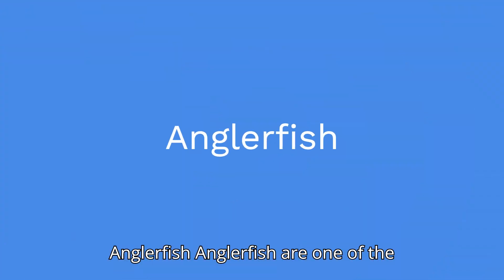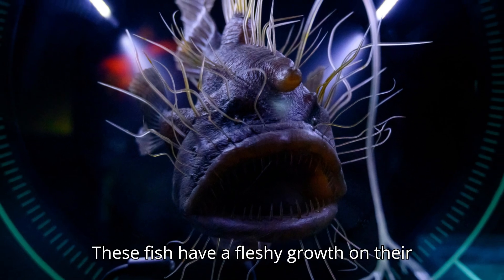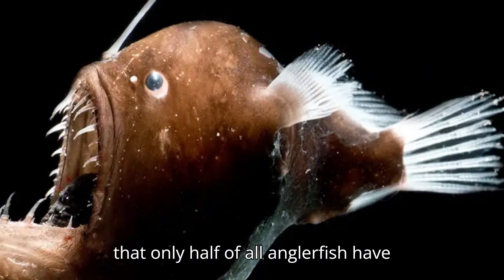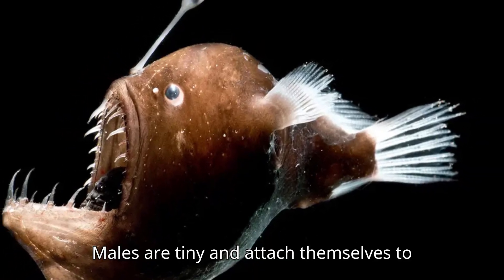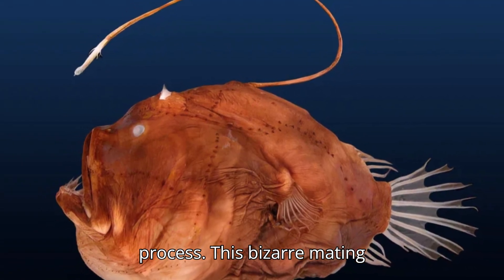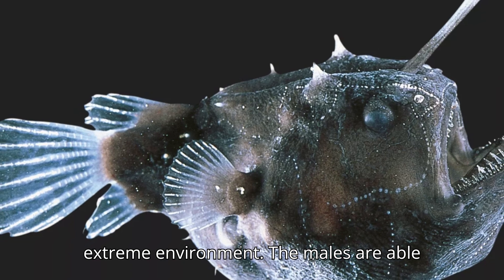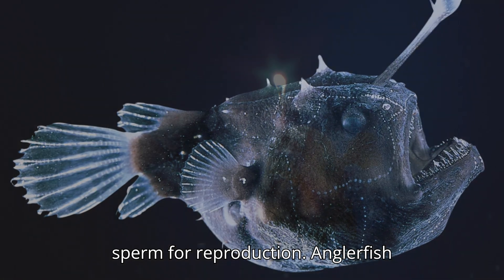Anglerfish are one of the most bizarre deep sea creatures. These fish have a fleshy growth on their head that's used as a lure to attract prey. But what's even more fascinating is that only the females have this growth. Males are tiny and attach themselves to the females, eventually dying in the process. The males are able to survive by absorbing nutrients from the female, and in return they provide sperm for reproduction.